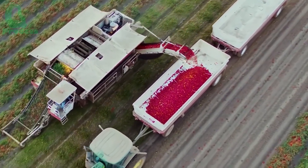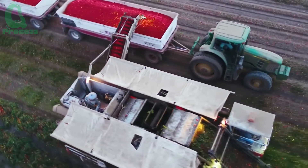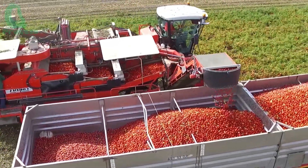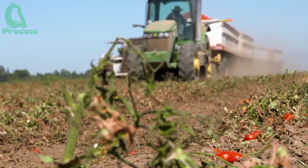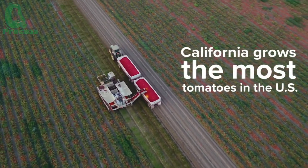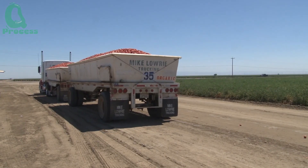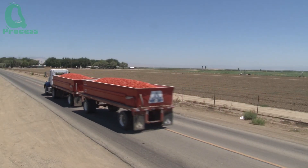After being harvested, tomatoes are loaded onto large trucks, typically with a capacity of 20 to 25 tons per truck. These trucks are equipped with protective coverings to shield the tomatoes from direct sunlight and high temperatures, helping reduce the loss rate to below 5%. To ensure quality, tomatoes are transported to processing plants within 6 to 12 hours — a short time frame crucial for preserving freshness, flavor, and nutritional value. Fresno, the tomato capital of the world, alone can transport up to 10,000 tons of tomatoes daily from farms to processing facilities.